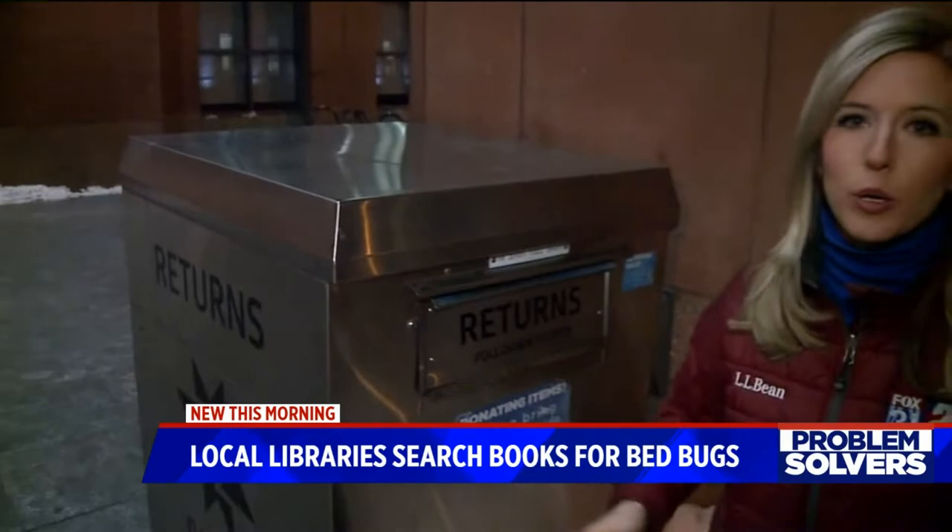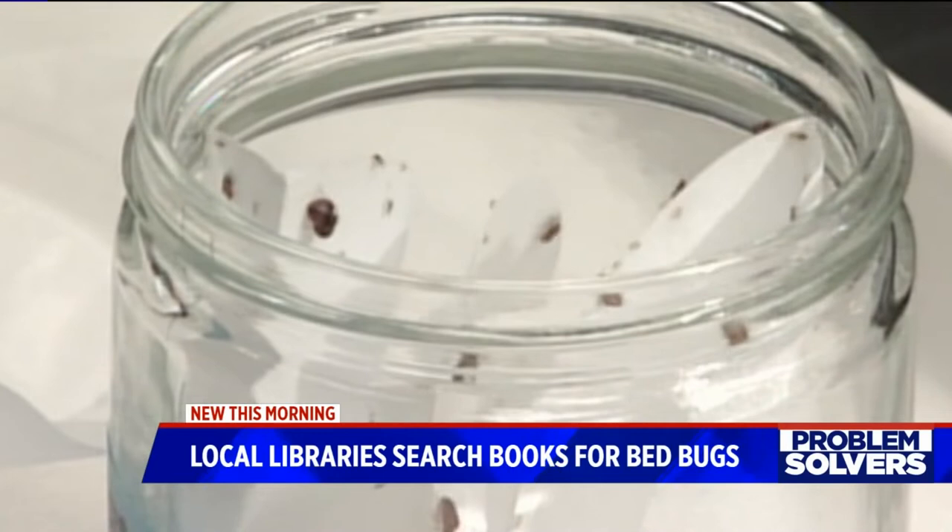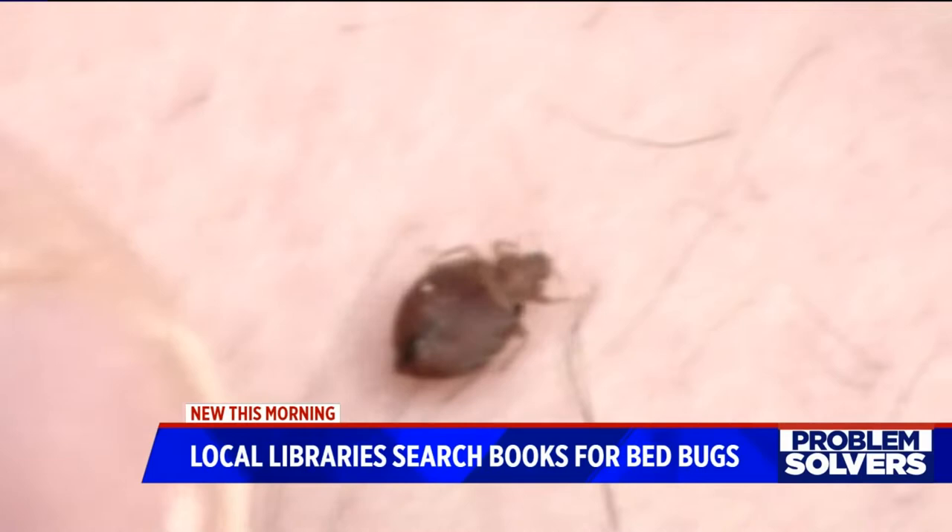They started this a few years ago, back when bed bugs really became a rampant problem across the U.S. A library spokesperson says it has the potential to be a big problem for libraries because these bugs love textiles. If they do get a book that's bugged, they bag it up and throw it away.